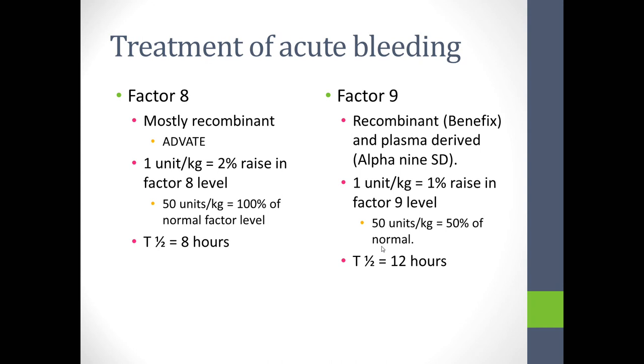Factor IX products include recombinant brands — particularly BeneFix used in children — and plasma-derived products such as AlphaNine SD and Mononine. I mention brand names because families will use brand names rather than factor names. One unit per kilo of factor IX raises the level by only 1%, so 50 units per kilo gets you to only 50% of normal. The half-life is slightly longer at twelve hours.